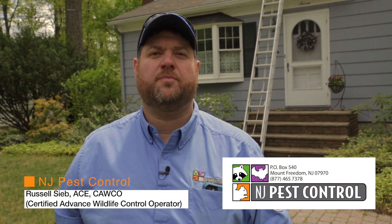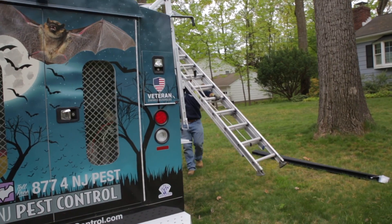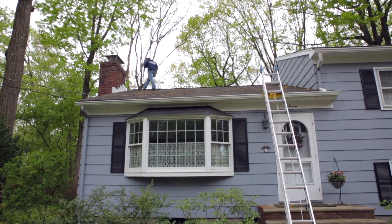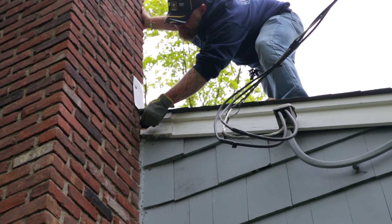Good afternoon, Russell Seed, New Jersey Pest Control. We're here in Morris Plains, New Jersey doing a squirrel exclusion. We have squirrels that have gotten into the fascia board on the side of the house over by the chimney.